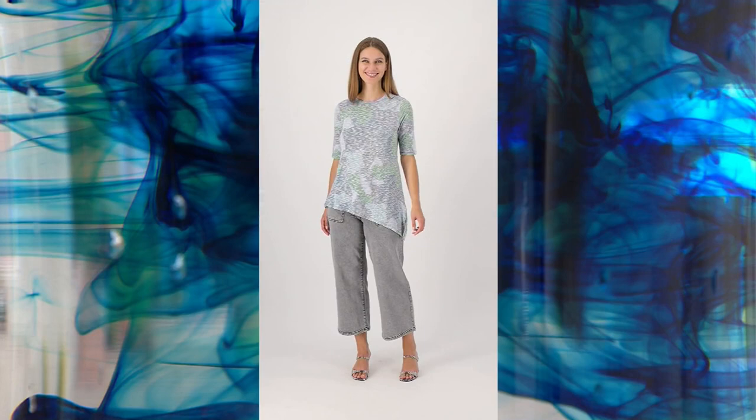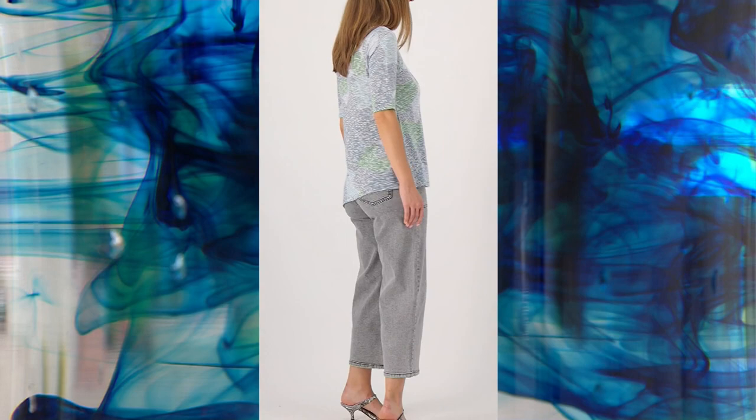Lori is queen of the details — there are seven colors in this print. The print is exclusive to QVC, and it's what we call a sweater knit, so it has a really lightweight feel but it's done in a knit you'd associate with a sweater. It's like wearing a very lightweight sweater. That elbow sleeve is so flattering, and as mentioned, that asymmetrical hemline really tricks the eye and gives you a great shape.